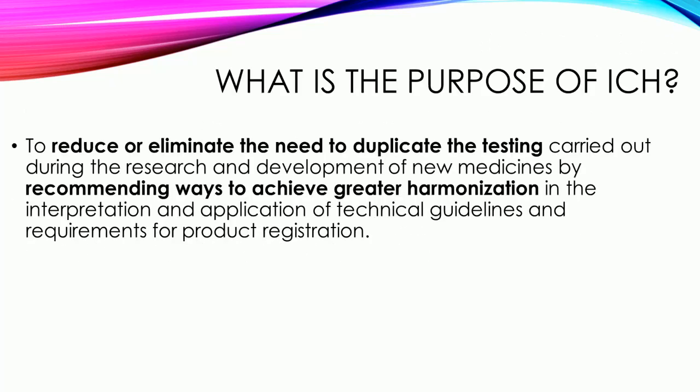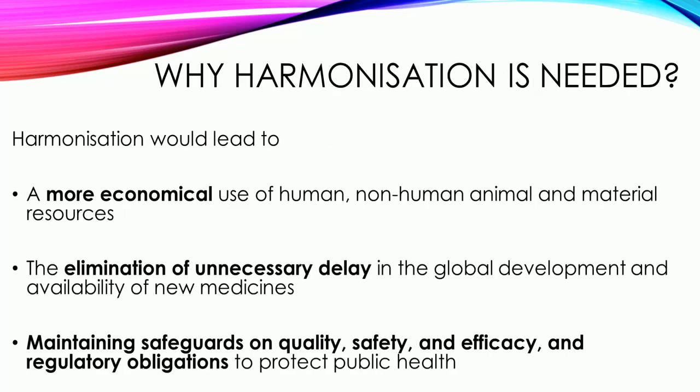What is the purpose of ICH? The purpose of ICH is to reduce or eliminate the need to duplicate the testing carried out during the research and development of new medicines, by recommending ways to achieve greater harmonization in the interpretation and application of technical guidelines and requirements for product registration.